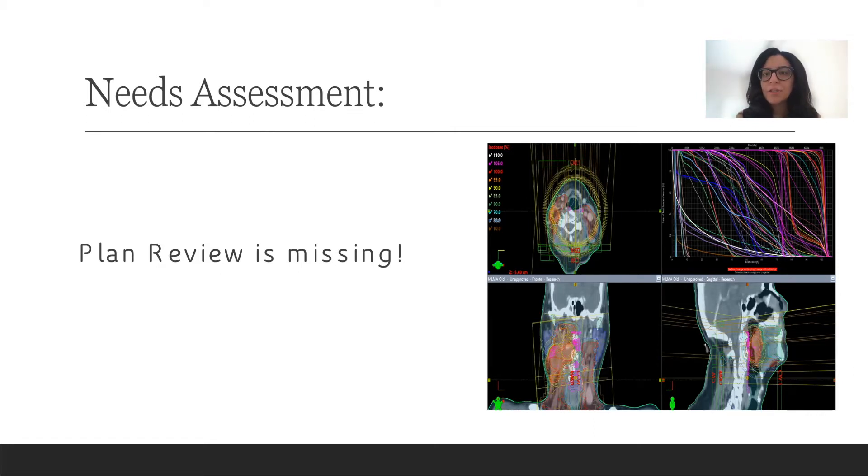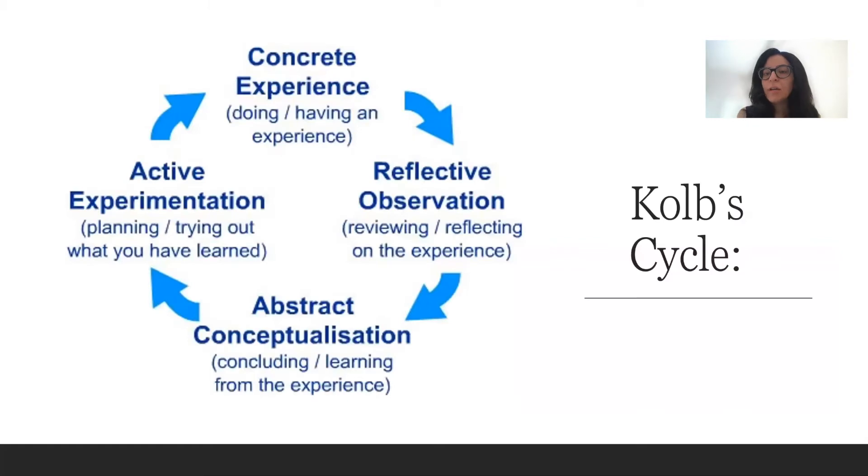So we decided to add a session to our monthly didactics. Our monthly didactics is focused on a specific disease — for example, this month we're focusing on head and neck. We added a session called the resident peer review session to our monthly didactic, which will focus on head and neck cases. We designed this session based on the Kolb cycle — starting with concrete experience, moving on to reflective observation, abstract conceptualization, and finally active experimentation.